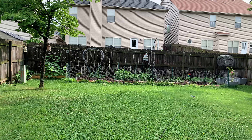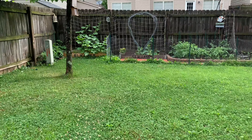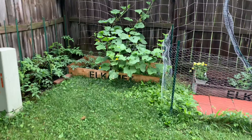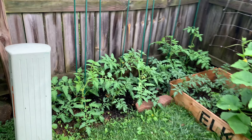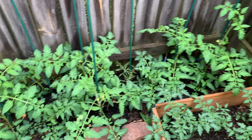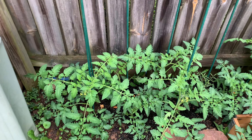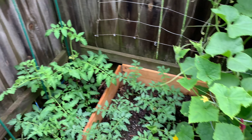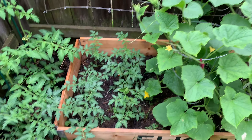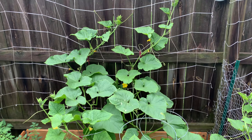Hello everyone and welcome back to my channel — this is update number five. Starting from right over here, you guys can see that the tomatoes are definitely growing a lot — wow, they are getting massive! Here are some more tomatoes, and this right here is all the cucumbers.